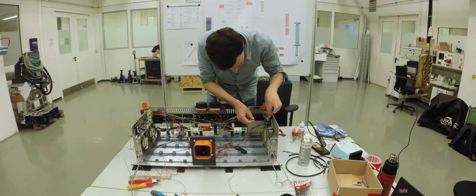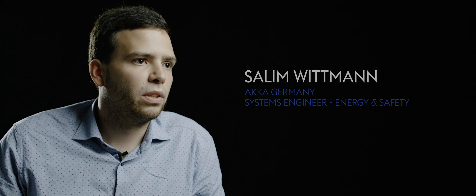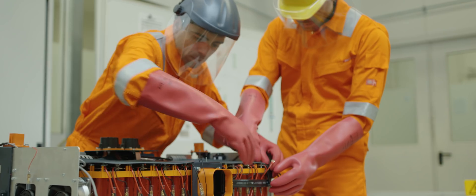I'm in charge of the internal build-up of the high voltage battery, and I'm also supporting the low voltage wiring of the car.